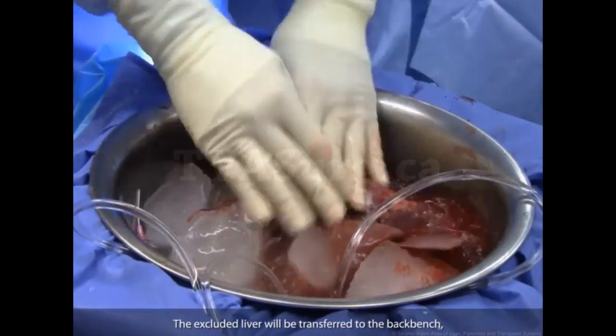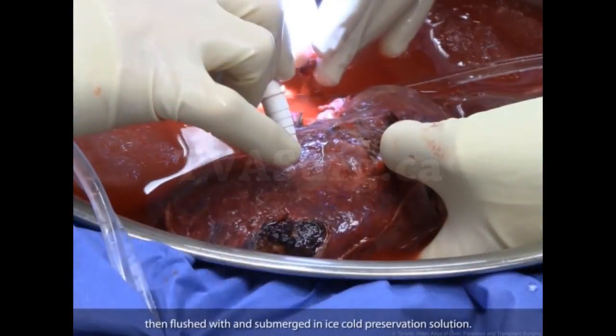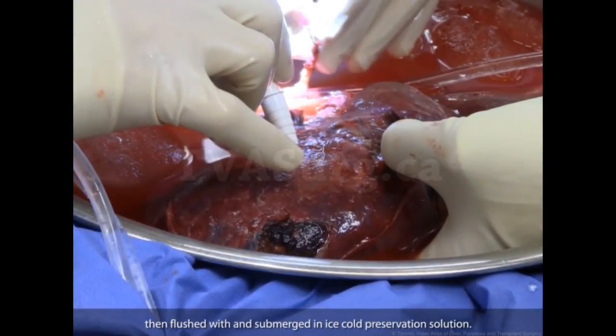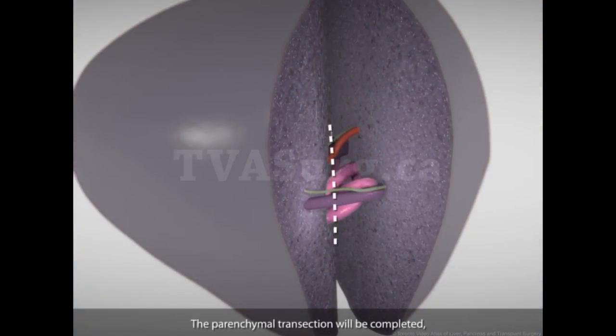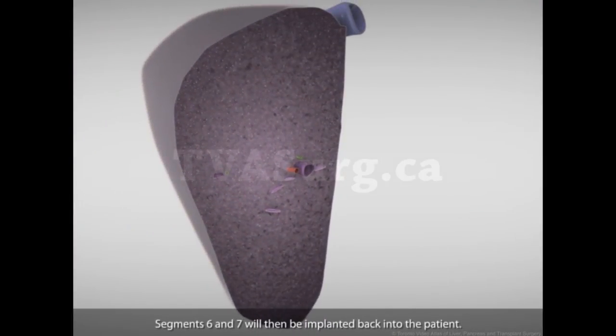The excluded liver will be transferred to the back bench, then flushed with and submerged in ice-cold preservation solution. The parenchymal transection will be completed, and the venous collaterals divided and controlled in a bloodless field. Segments 6 and 7 will then be implanted back into the patient.